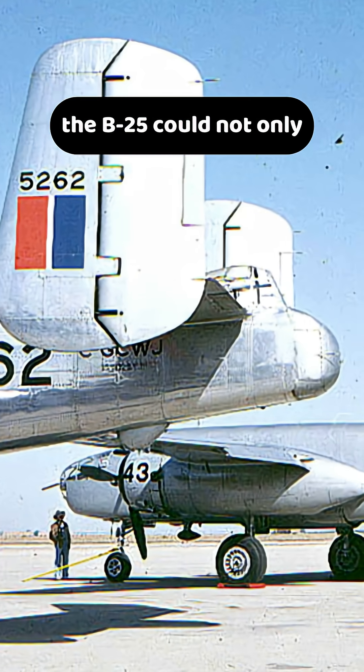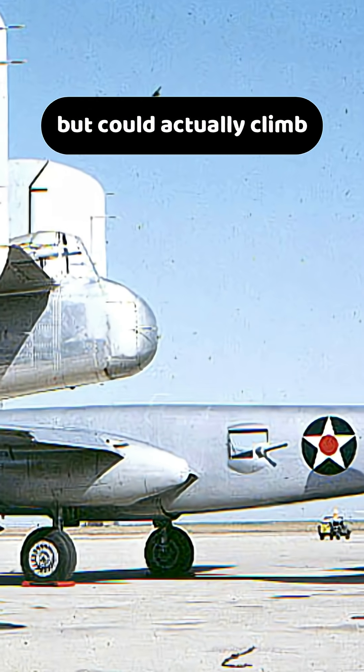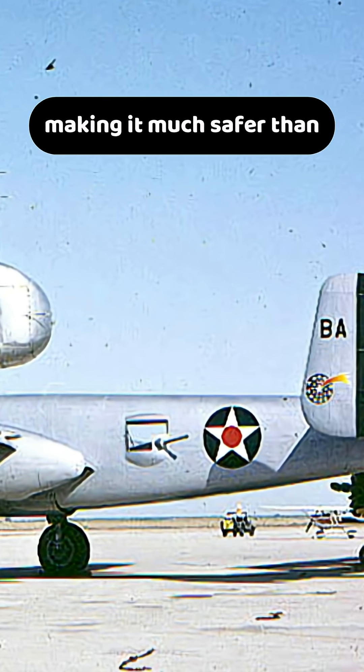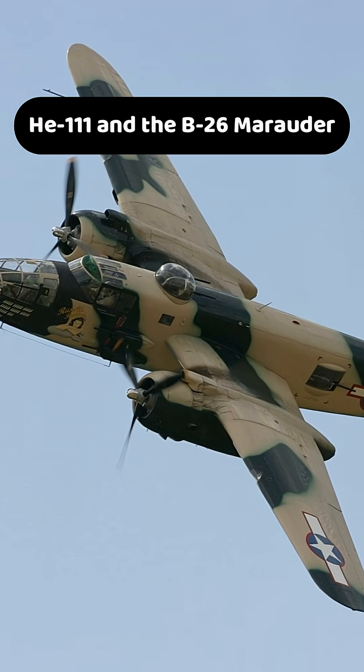Unlike many of its contemporaries, the B-25 could not only remain airborne on a single engine, but could actually climb, making it much safer than rivals such as the Heinkel He 111 and the B-26 Marauder.